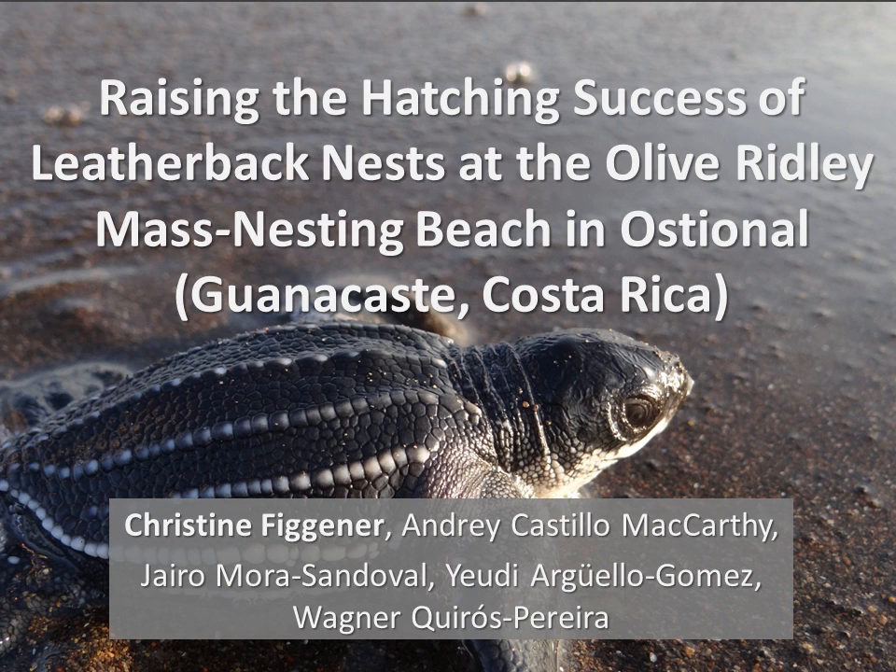Good morning ladies and gentlemen. My name is Christine Figener and I'm speaking on behalf of the Leatherback and Pacific Green Sea Turtle Research and Conservation Project in Ostional, Costa Rica. Today we would like to share with you the results of a management strategy that helped us to raise the hatching success of our leatherback nests in Ostional.